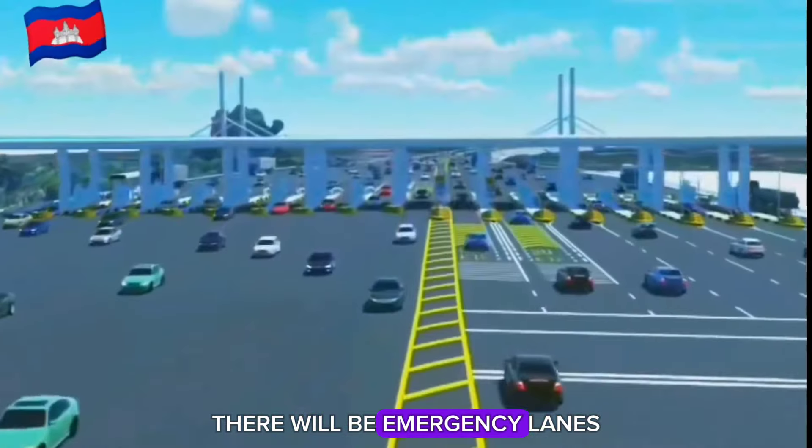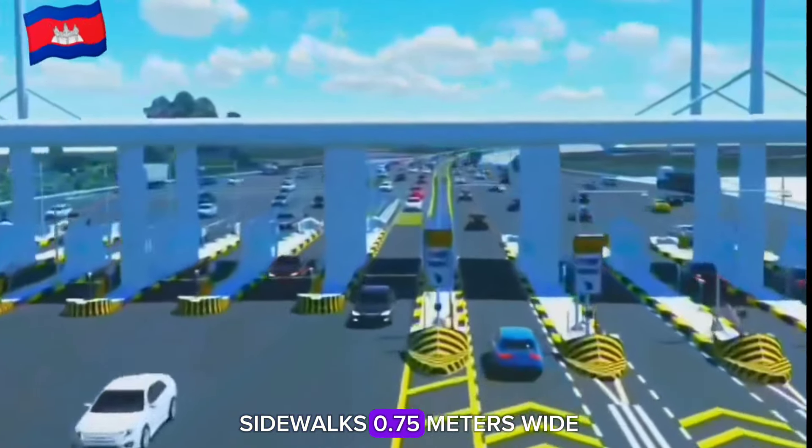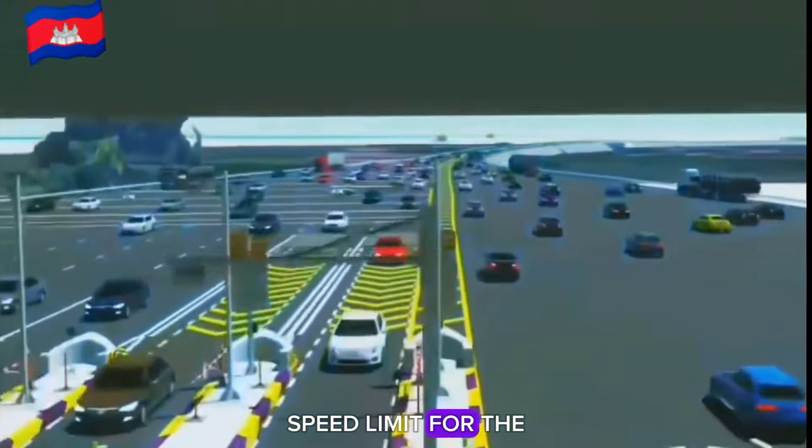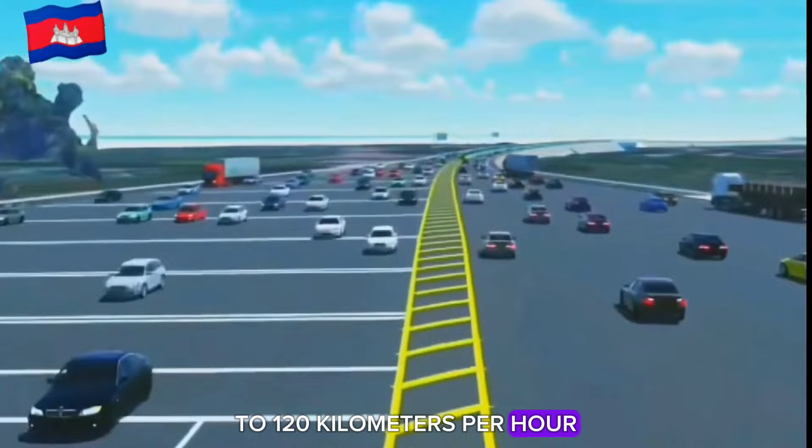There will be emergency lanes 2.5 meters wide and sidewalks 0.75 meters wide. The design speed limit for the road will range between 100 to 120 kilometers per hour.